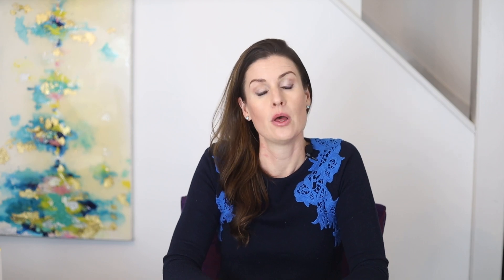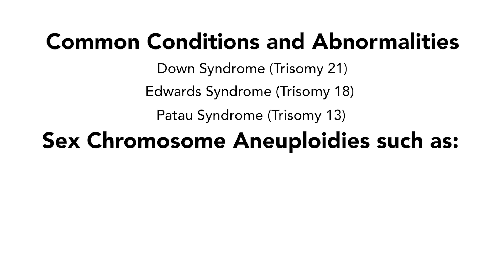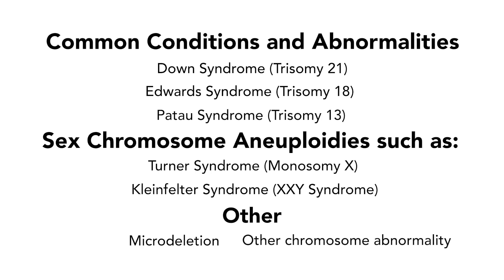So what did your test come back positive or abnormal for? It is important to understand what condition your pregnancy is at an increased risk for. Most commonly, this may include Down syndrome, also known as Trisomy 21, Edward syndrome, also known as Trisomy 18, Patau syndrome, also known as Trisomy 13, or sex chromosome aneuploidy, such as Turner syndrome (Monosomy X), Klinefelter syndrome, also known as XXY syndrome, among other differences in the X and Y chromosomes. Your test result also could have come back abnormal for a microdeletion syndrome or a different chromosome abnormality. In rare cases, NIPT results may come back positive for multiple chromosome conditions, and the meaning of this specific result should be discussed with a genetic counselor and/or your healthcare provider.